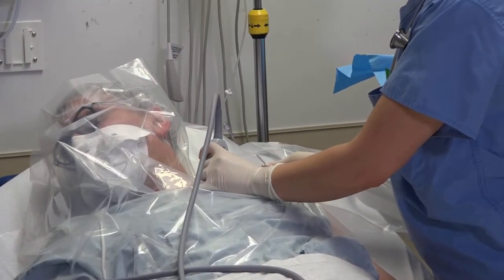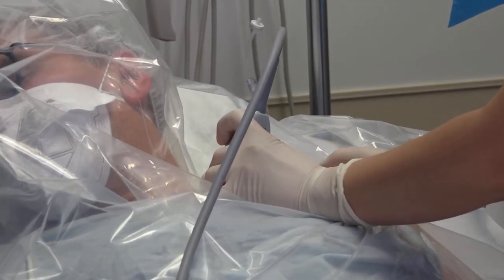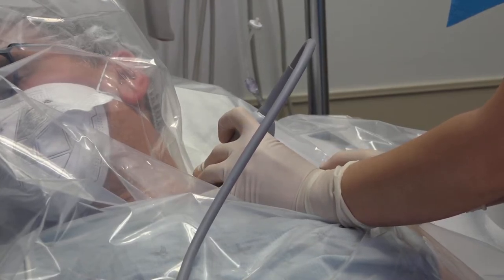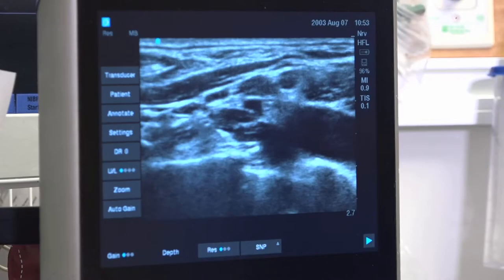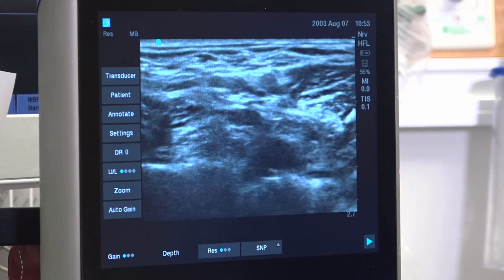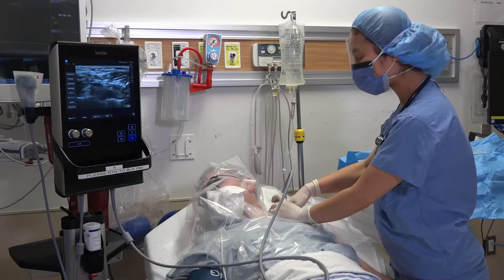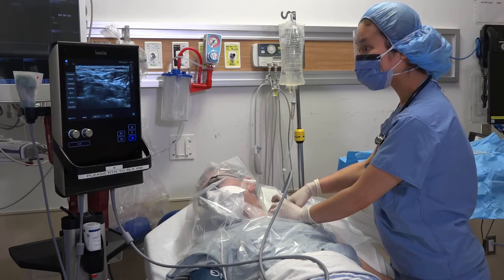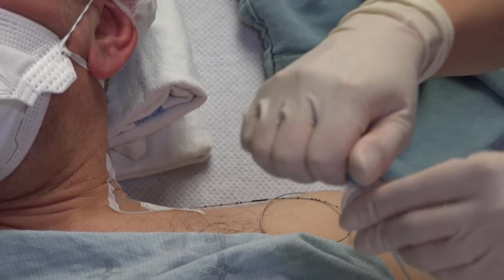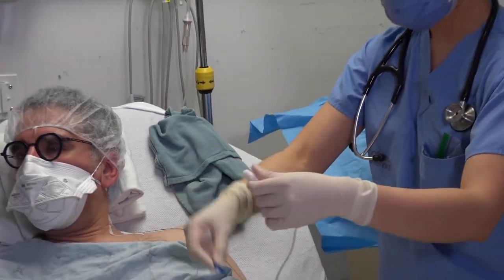The nerve block may be done as a single injection, or for certain surgeries the anesthesiologist may insert a small plastic nerve block catheter at the site to allow the continuous delivery of local anesthetic after surgery. The procedure is done with ultrasound guidance under sterile conditions. Local anesthetic is injected at the skin and some sedation may be given to minimize any discomfort associated with the nerve block catheter insertion. At the end of surgery the catheter will be connected to an infusion pump or portable infuser bottle to continue the delivery of local anesthetic for pain relief.